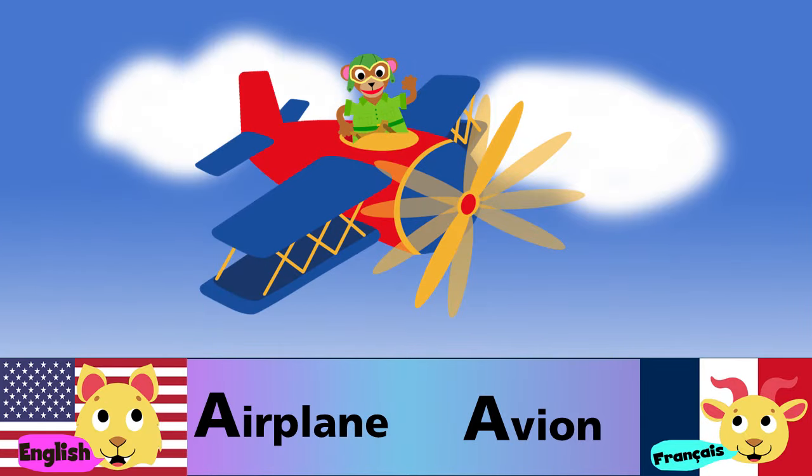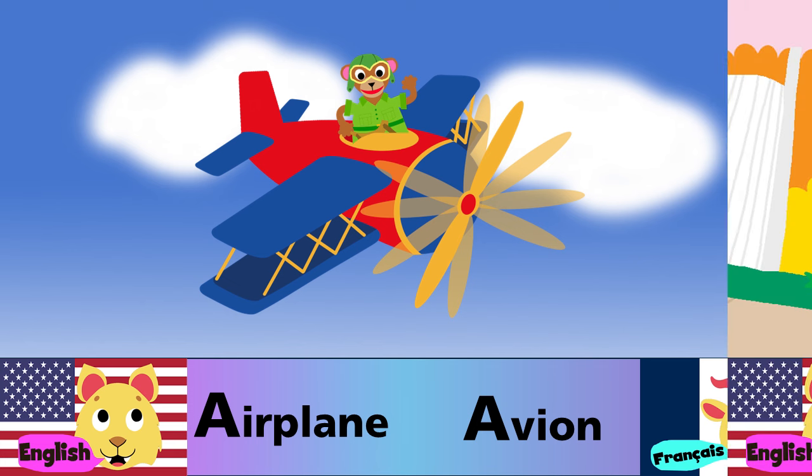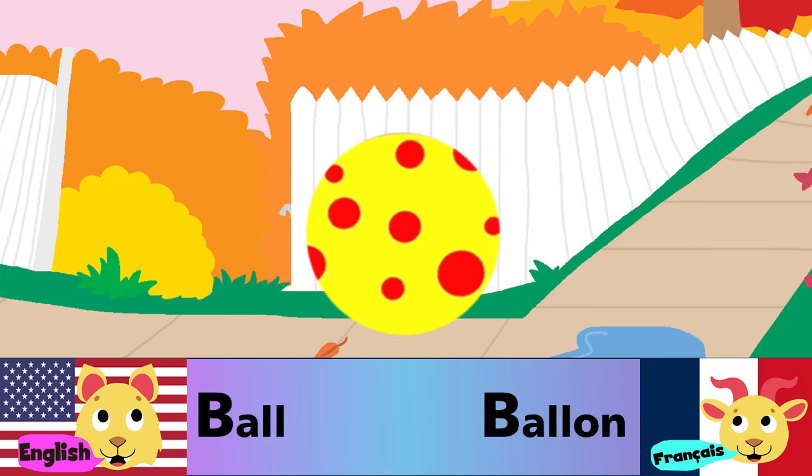A is for airplane. A est pour avion. B is for ball. B est pour le ballon.